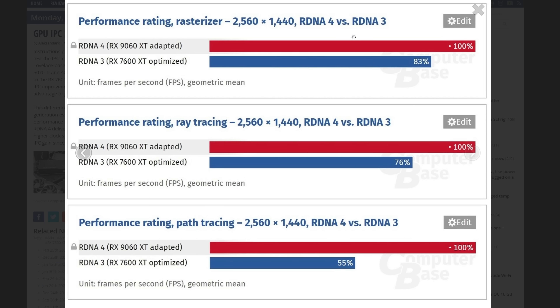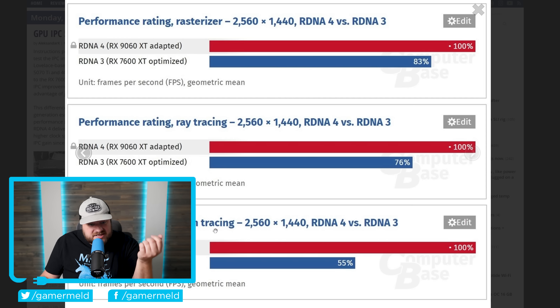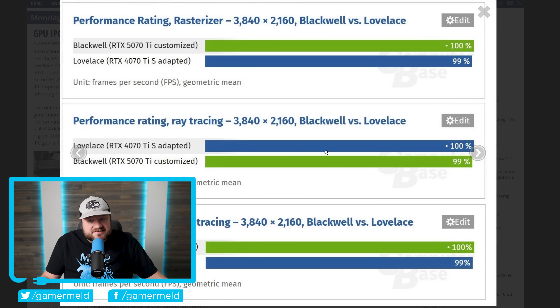AMD's new architecture actually looks pretty good. It shows a decent boost in rasterization, a bigger boost in ray tracing, and then a massive, night-and-day performance increase in path tracing. AMD's new architecture is a very real jump over last gen, while Nvidia's is not so much.